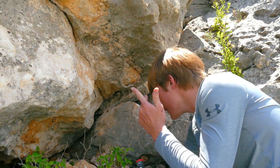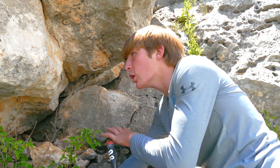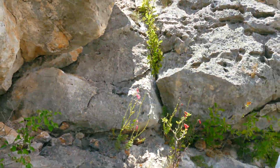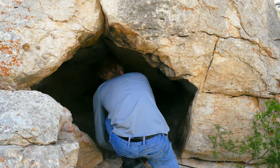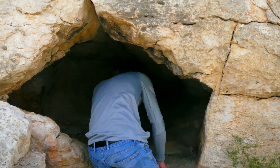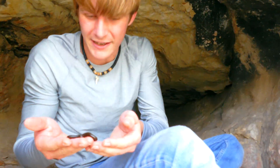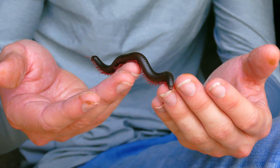Rattlesnakes, centipedes, tarantulas are going to be more down in the sand, so I wouldn't expect to see a tarantula up here, but loads and loads of species call these rock cliffs home. After hiking around a bit more, I decided to head off to a small cave along the cliff face and see if anything was hanging around. We immediately found a small dark-phased desert millipede hanging out at the mouth of the cave, and with a bit of further searching, this cave ended up having exactly what we hoped to find today.